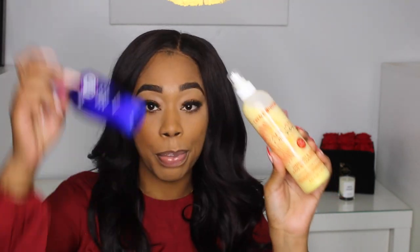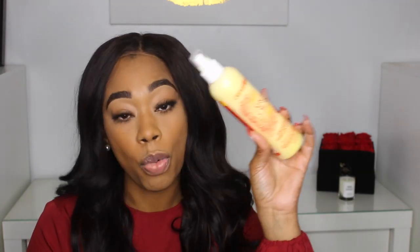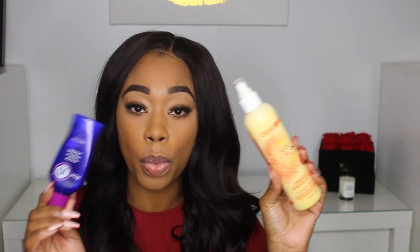If you cannot find It's a 10, I highly recommend this one by Prima Nature — their Argan Oil from Morocco Strength and Shine Leave-In Conditioner. I alternate between these two, but in the salon when clients are paying to get their hair done, I gravitate toward salon-grade It's a 10. If I can't get it, I'll use the Prima Nature instead. Both work really well.